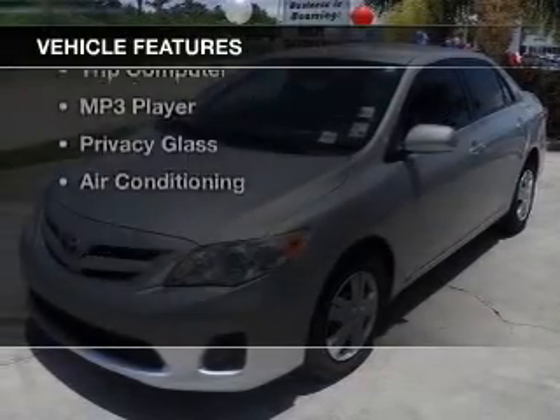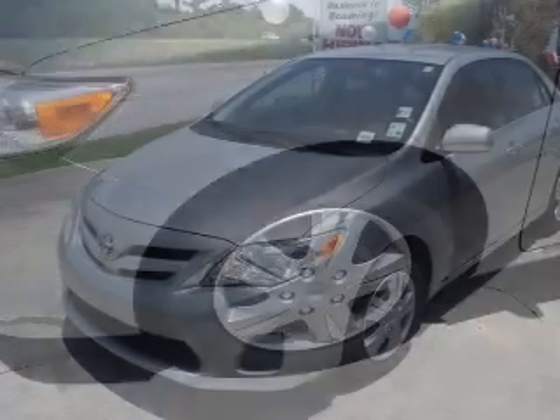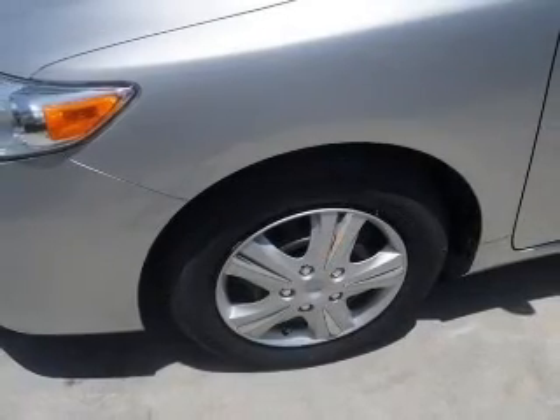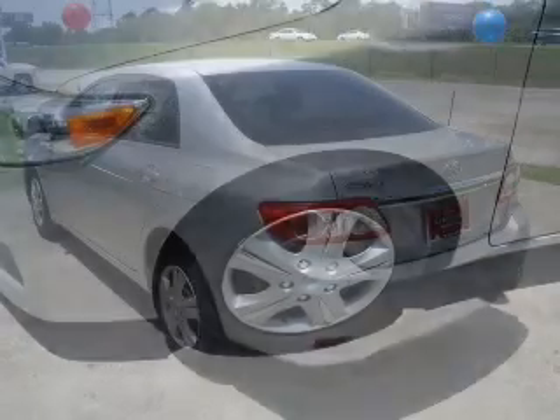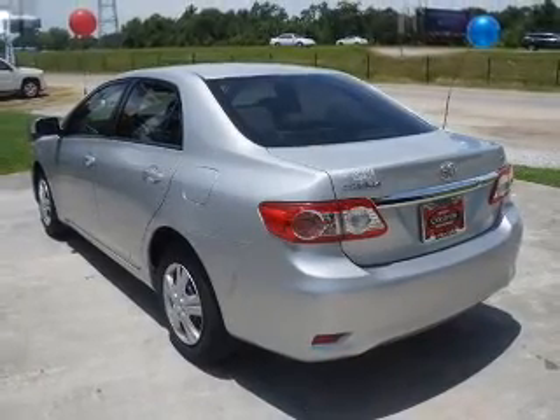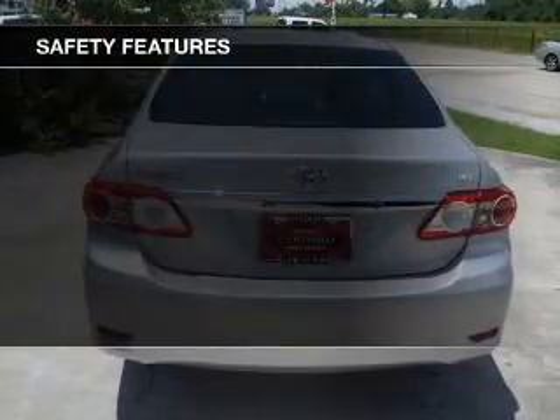The features include digital audio input, steering wheel controls, tilt and telescopic steering wheel, iPod integration, cruise control, keyless entry, a trip computer, an MP3 player, privacy glass, and air conditioning. Safety was made a priority with these features.